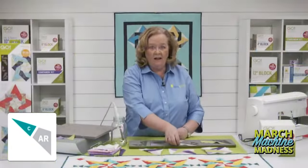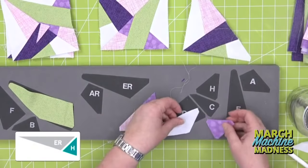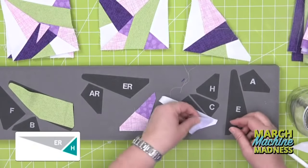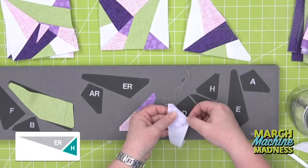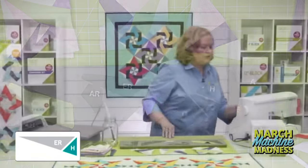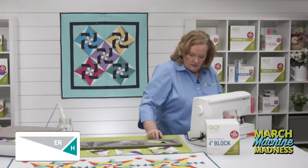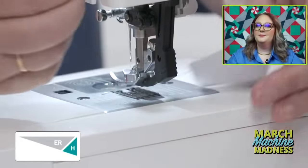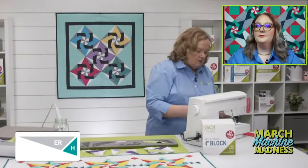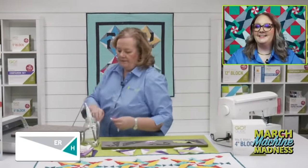Now we're going to sew ER and H together. Make sure you're doing it right. I made all my other little step-out units in less than about 30 minutes. That's the thing about AccuQuilt — it lets you cut so fast, you can spend your time doing the sewing and quilting and the fun part. To me, cutting is the hard part.